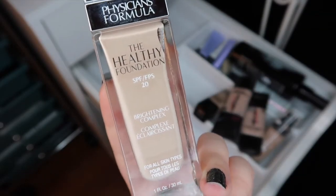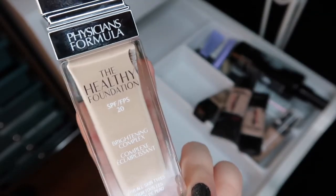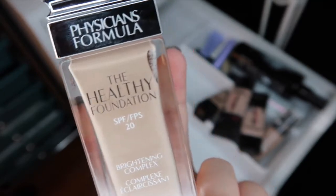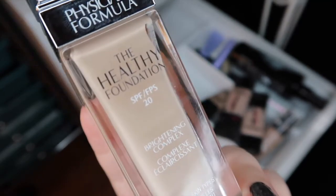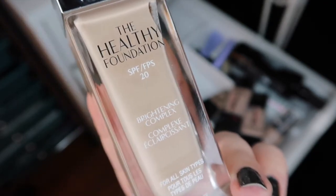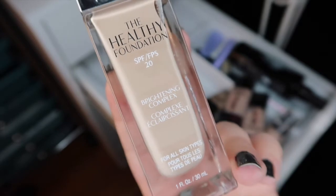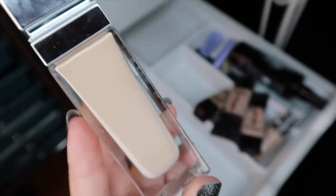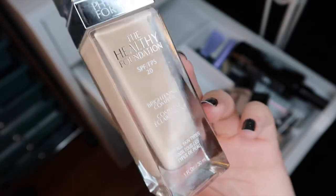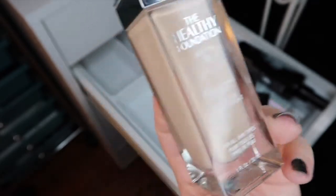Next I have the Healthy Foundation from Physicians Formula. I did a first impression on this as well and I'll go ahead and link that. I really enjoyed this foundation and I don't want to repeat myself too much since I covered it in depth in that video, but I will be holding on to this. It's a great shade match for me right now — fairly light — and I do enjoy the formula a lot.